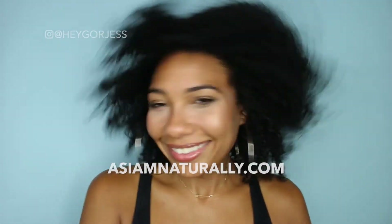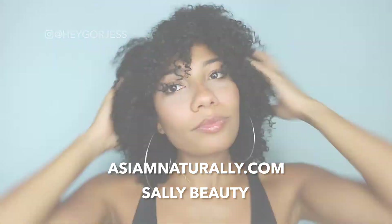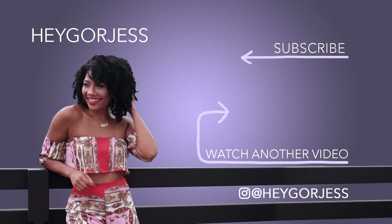Thank you guys so much for watching! Be sure to try out the As I Am Naturally Long & Luxe line — I'm sure you will love it. You can get it on their website or at Sally Beauty.